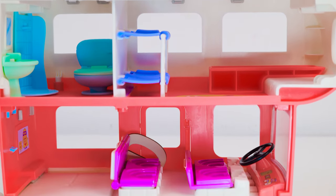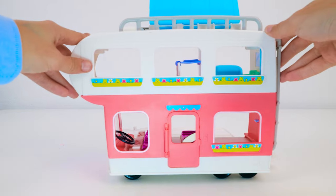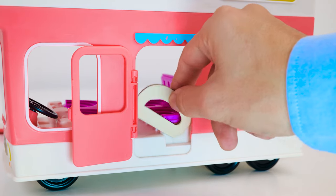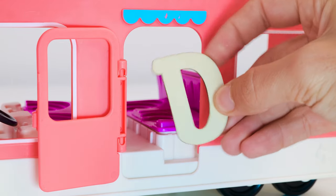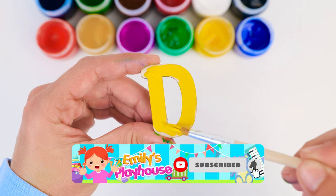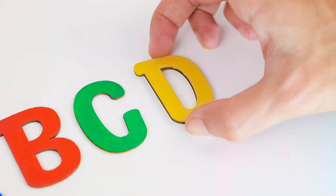What letter do you think comes next? I see it. Let me just turn the camper around to show it to you. If we open the door, we'll find a letter D behind it. And guess what? Door starts with the letter D. I want this letter to be bright yellow. Don't forget to subscribe to our channel if you like my choice of colors. Looks awesome. A, B, C, D.